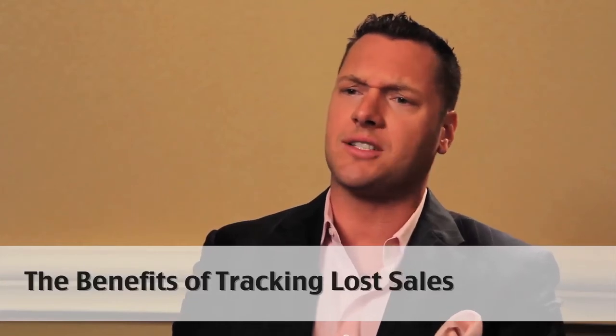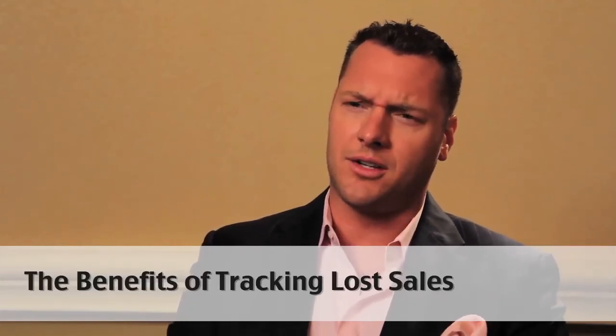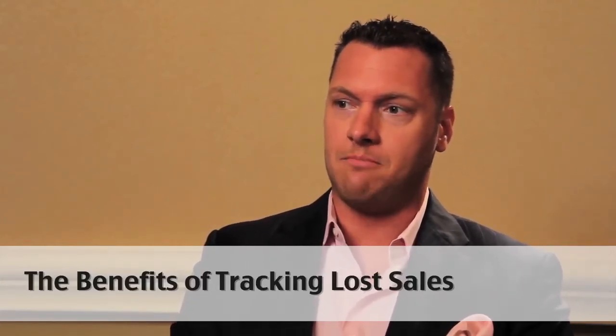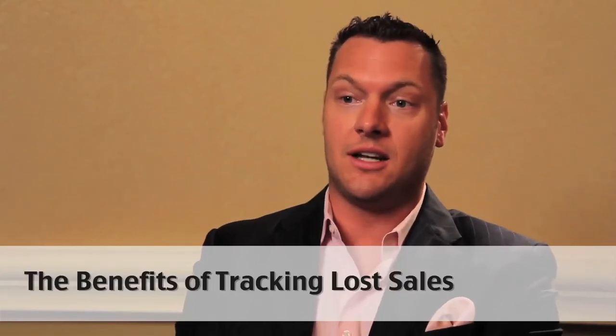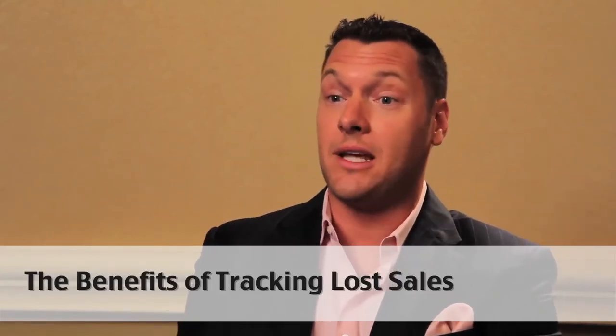So what are dealers doing in that process? If they receive a request for a Honda Accord, are they selling the Honda Accord or are they giving other options? Because we know roughly half of those folks are going to end up buying a different model or perhaps a different make. It's really important for dealers to understand the process and adjust their processes around this information.